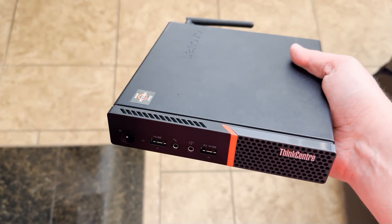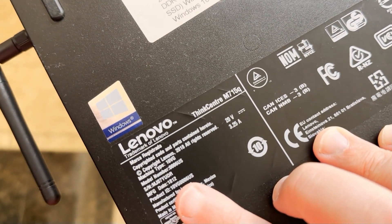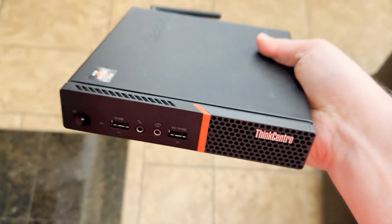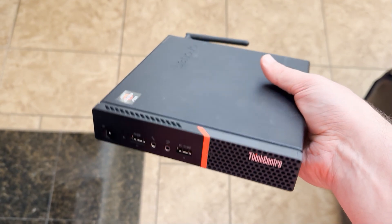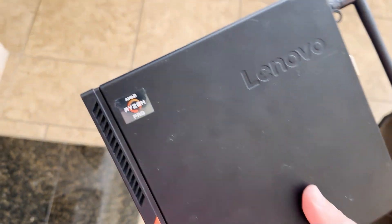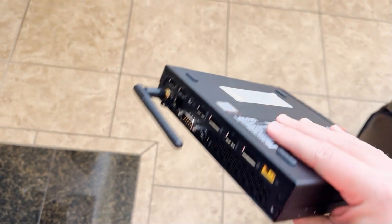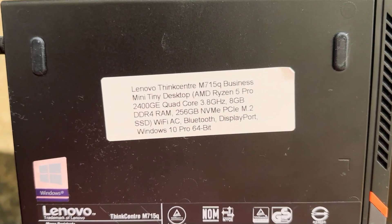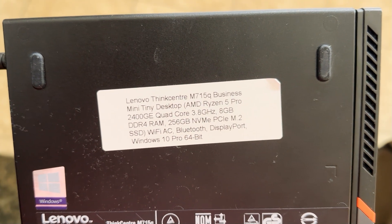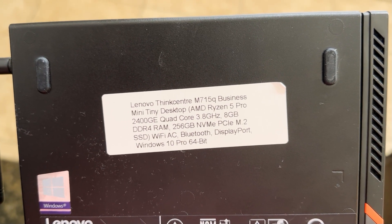Here's what I eventually ordered: it is a Lenovo ThinkCenter M715Q tiny desktop. It has an AMD Ryzen 5 Pro 2400GE processor with integrated Radeon graphics. The specs include 8GB DDR4 RAM and a 256GB NVMe PCIe M.2 SSD.